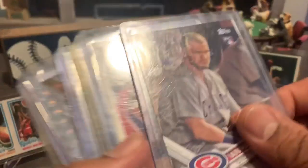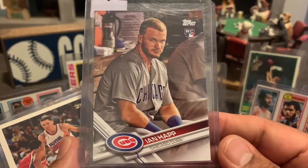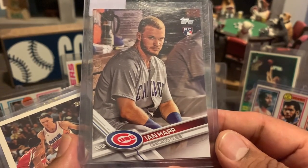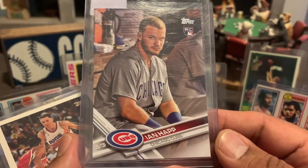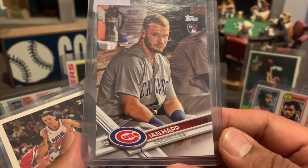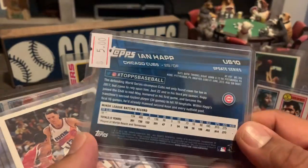Moses Malone — just beautiful cards. He had this in the $5 bin: a short print of Ian Happ. I had to do it because he busted out this year finally. And if this is a hint of what's to come, I think this card is going to be good. I looked it up — it was going for like $12 to $15, so definitely $5 sold. Definitely happy with this.